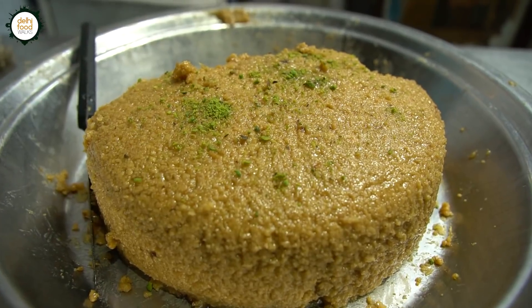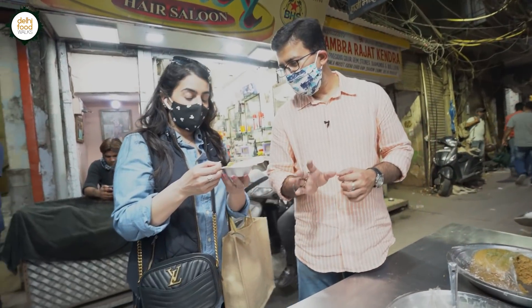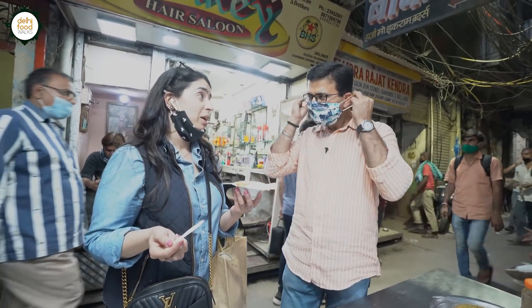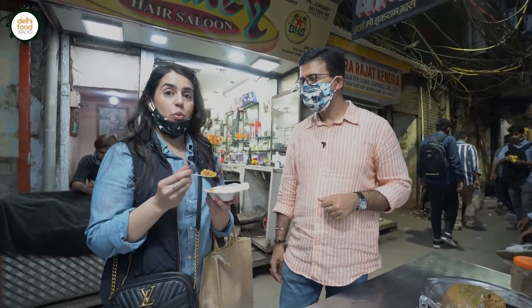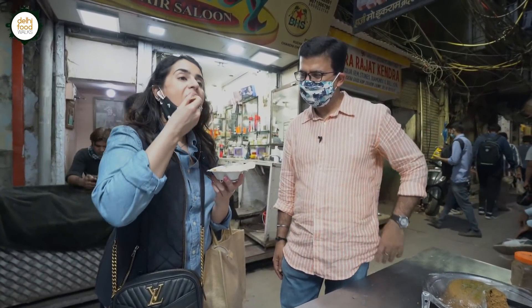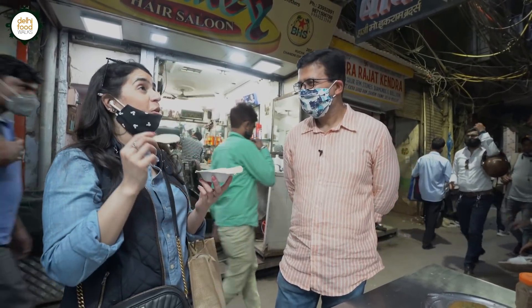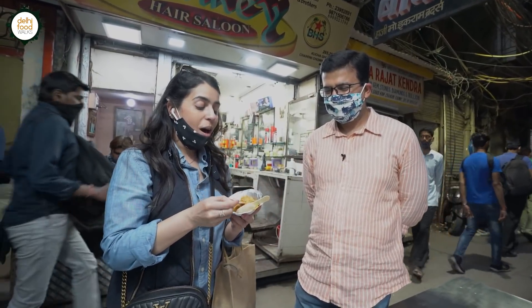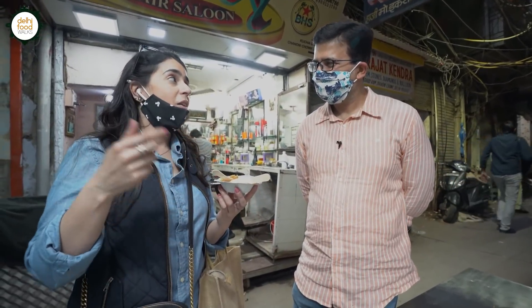India's best milk cake — you get it right here. Wow, really? It's just milk and sugar, nothing else. Two of the best things in the world! So this is milk cake, made with milk and sugar. How is it? It's so good — I could live here! This is amazing. It's getting better and better after that jalebi.